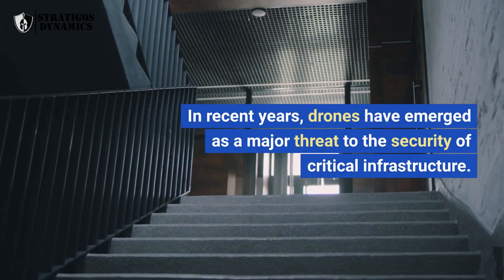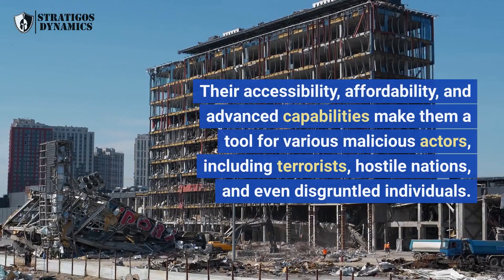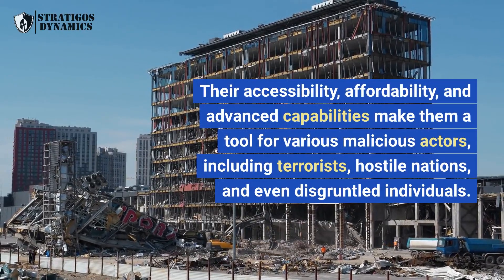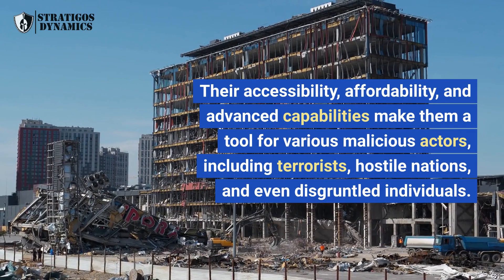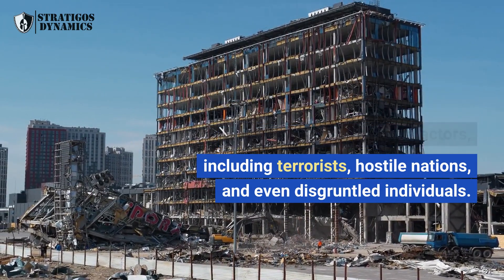In recent years, drones have emerged as a major threat to the security of critical infrastructure. Their accessibility, affordability, and advanced capabilities make them a tool for various malicious actors, including terrorists, hostile nations, and even disgruntled individuals.